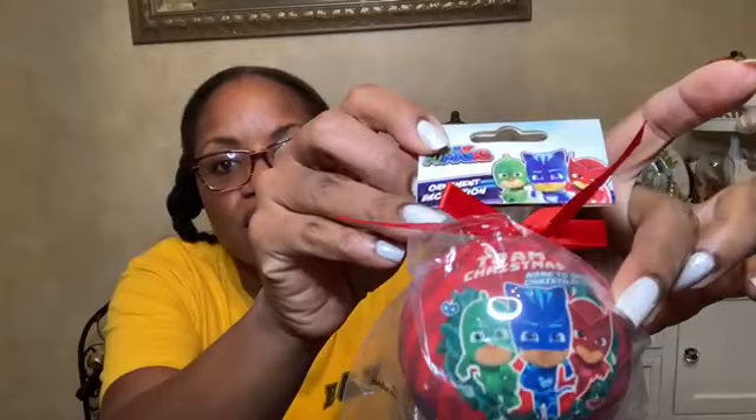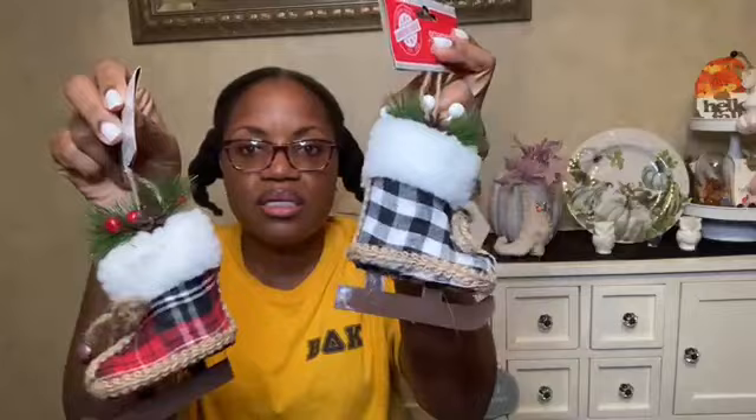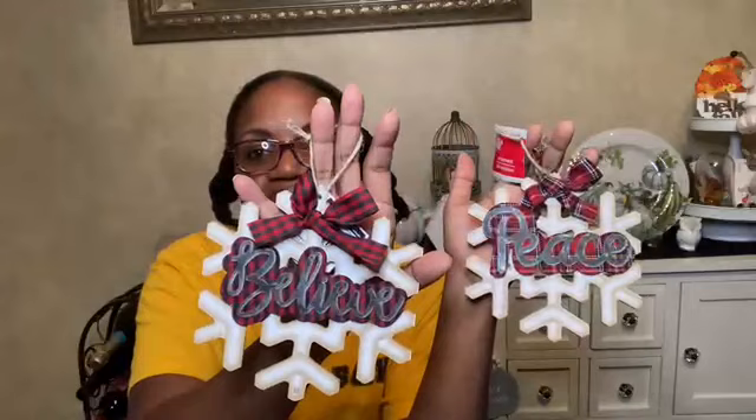PJ Mask ornament — my little son loves PJ Mask! Found some ice skates in black and white buffalo plaid and a really pretty tartan. Grabbed a couple more alphabet ornaments and another birdhouse. Some of these mirror ball ornaments — I actually take the mirror off and craft with it because it's cheaper than buying mirrors from Amazon. More peace ornaments. Love the peace ornaments. And snowflakes.